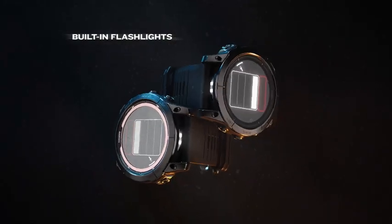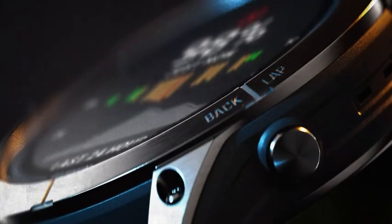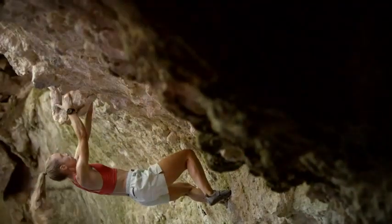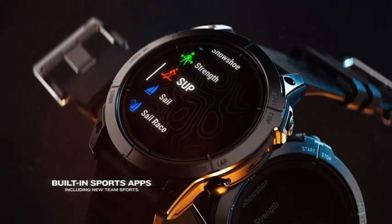Integrated flashlights provide fast, reliable ways to light your way. Built to endure the elements, Phoenix 7 Pro and Epix Pro are constructed with a rugged design and scratch-resistant lenses able to withstand your active lifestyle.